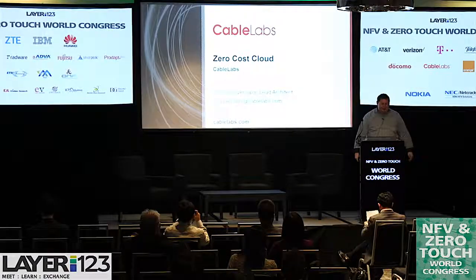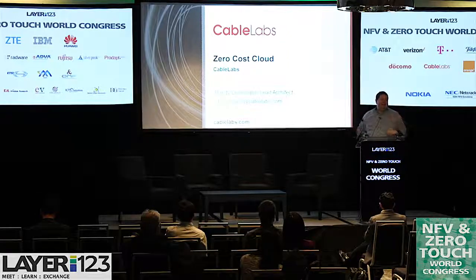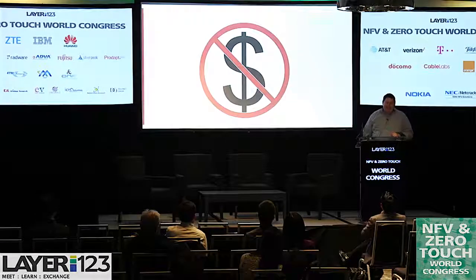I'm going to talk about the zero-cost cloud — not really totally zero-cost, but you don't have to put any money down to get it. No cash.